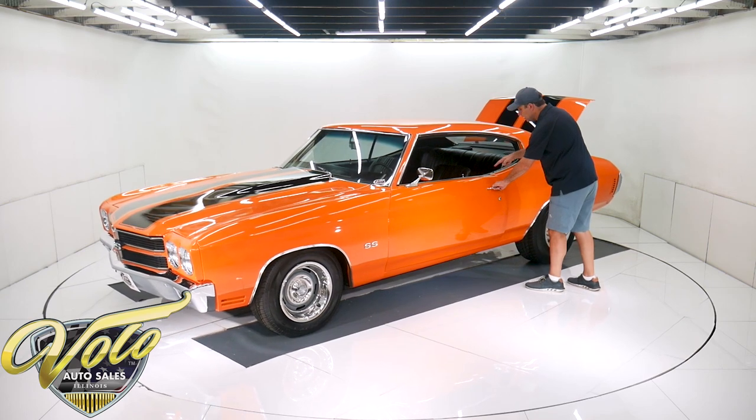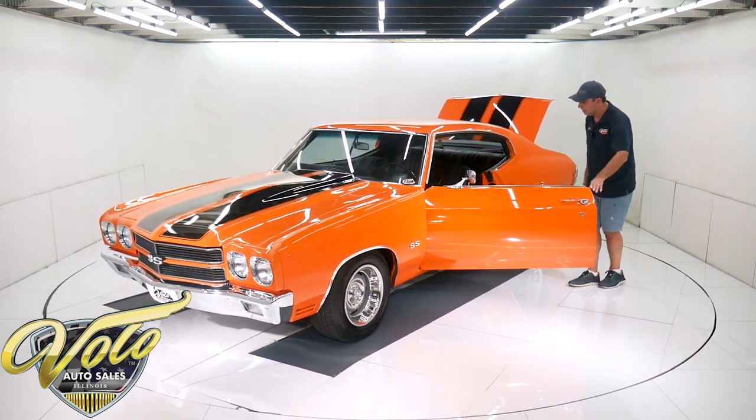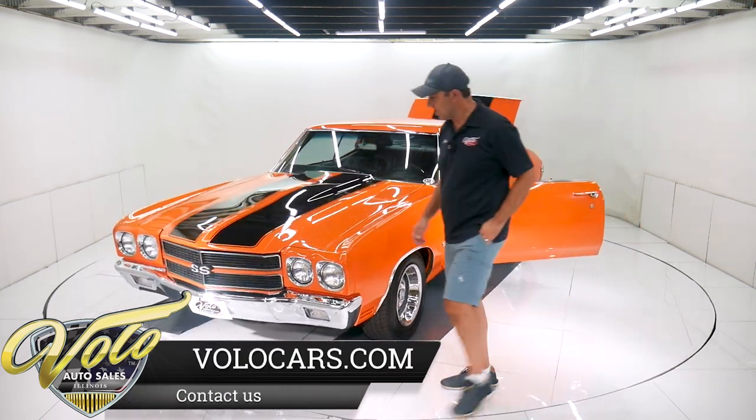New rubber window seals. The door jams are real nice. The weather strips are replaced. The interior has been redone.